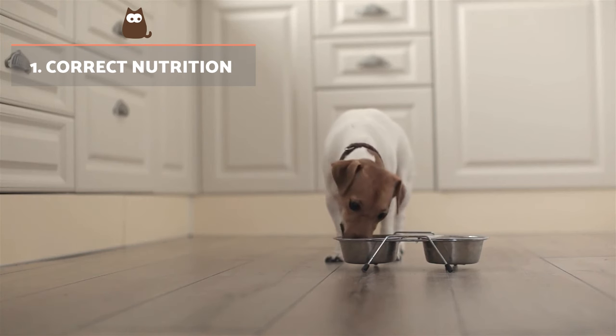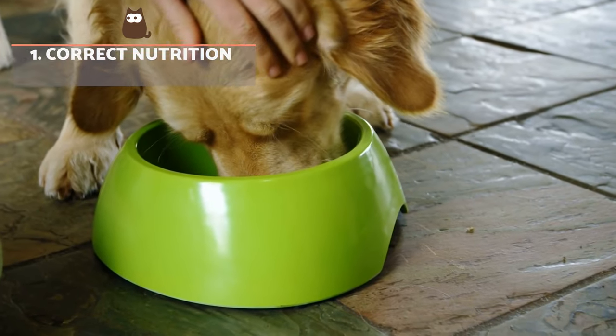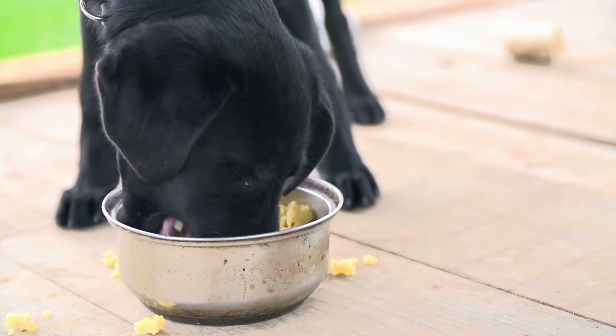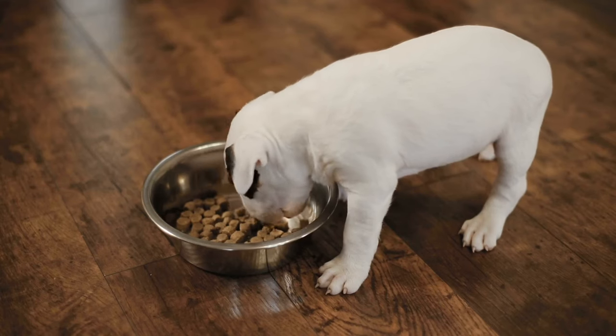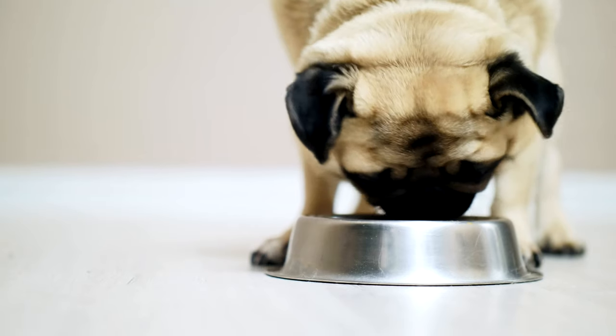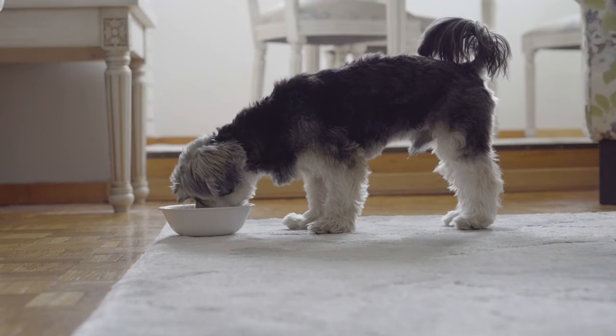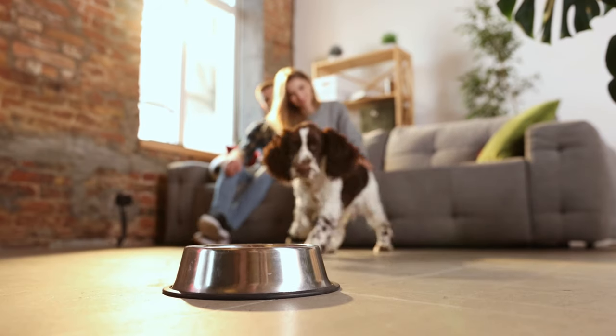Correct nutrition. A quality diet is always necessary to maintain a dog's health, but it will be even more important when the animal is affected by an illness such as leishmaniasis. The first thing we must do is review the diet of the affected dog. A good diet contributes to the proper functioning of the body and keeps the immune system ready to help fight against disease.